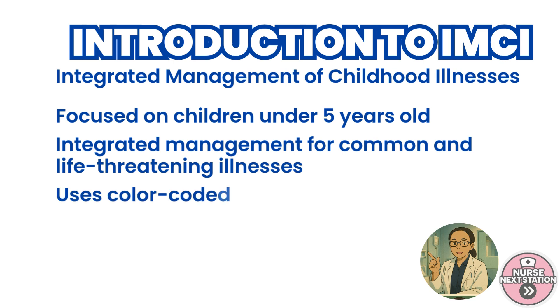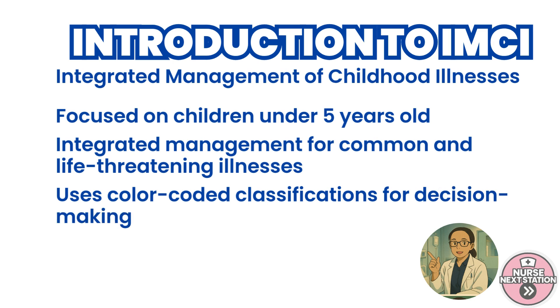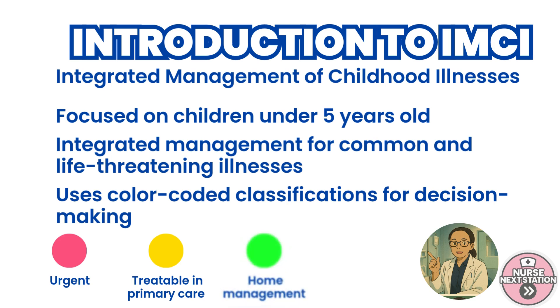One of the unique features of IMCI is its color-coded classification system: pink for urgent referral, yellow for treatable in primary care, and green for home management. This allows healthcare providers, including nurses, to make quick and standardized decisions.